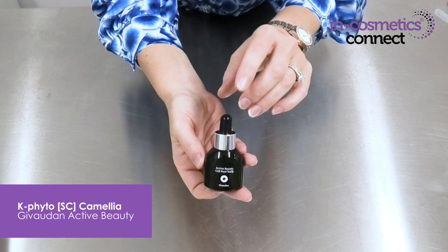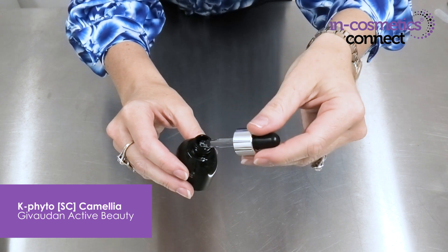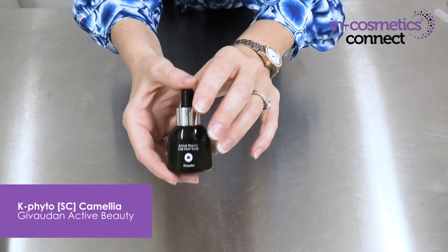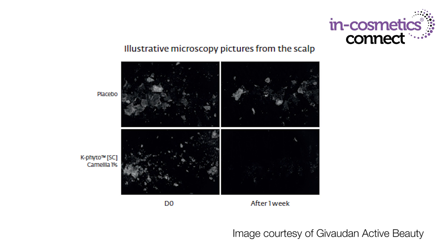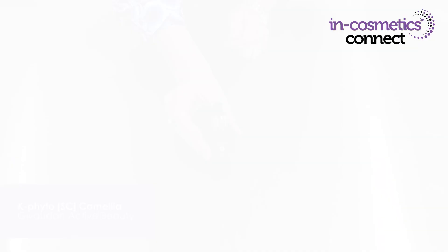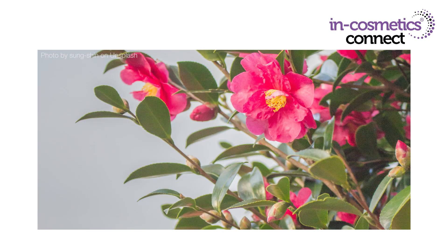The next material I want to introduce you to is K-Phito SC Camellia by Givaudan Active Beauty. They've supplied a sample here in a prototype finished product so you can also get this example formula from them. This particular material is all about scalp care — it specifically decreases scalp skin dead cells, improves scalp moisturization, and reduces redness and irritation of the scalp. So you get less flaking, less redness, and it can be used in wash-off or leave-on applications. This material is sourced from Jeju Island, where the company isolates the precious stem cells inside the camellia tissue.